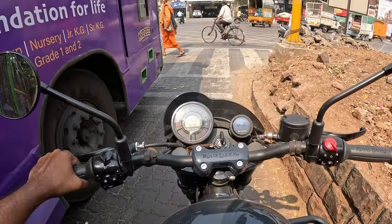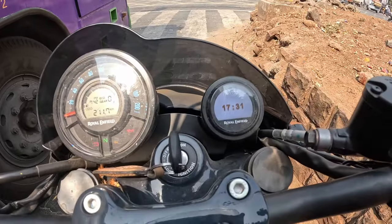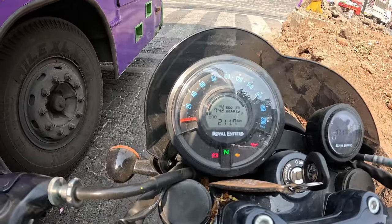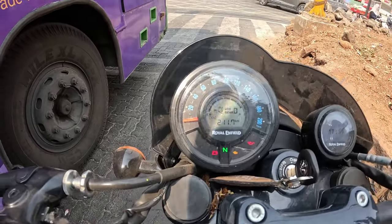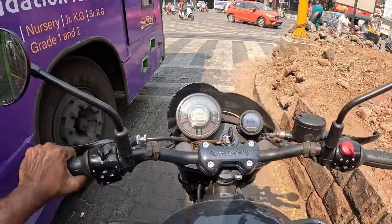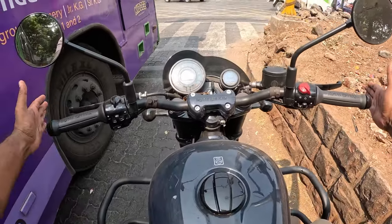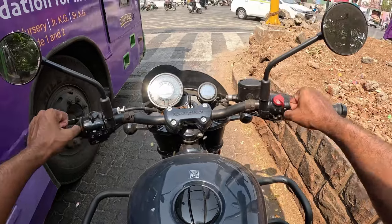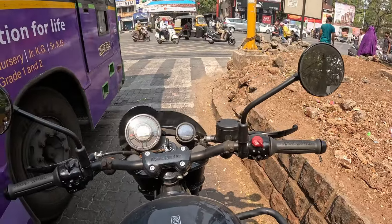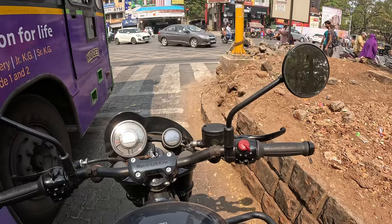The instrument cluster is decent — it has maps and carries the same odometer from the SuperMeteor. It's very basic and minimalistic but gives you all the details you need. The handlebar is narrow so the hands are very close to the bike, giving a good city riding position and helping in traffic and crossing narrow roads.